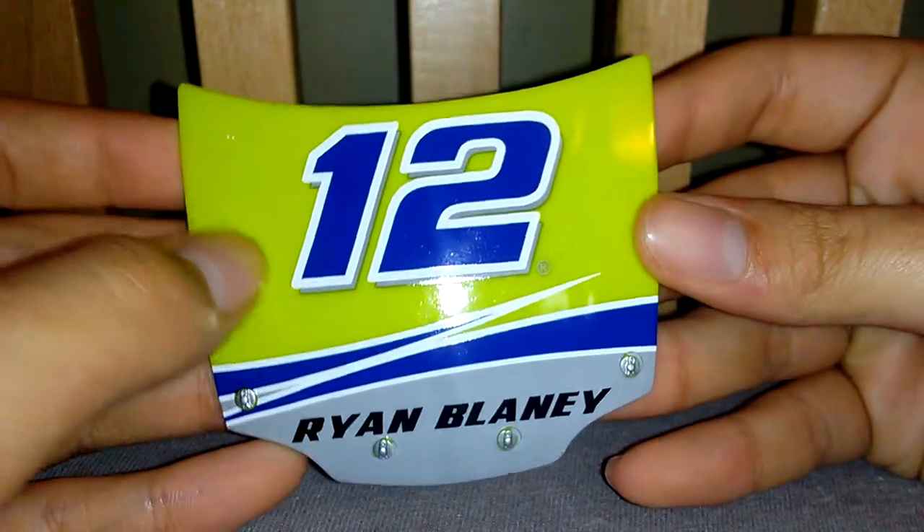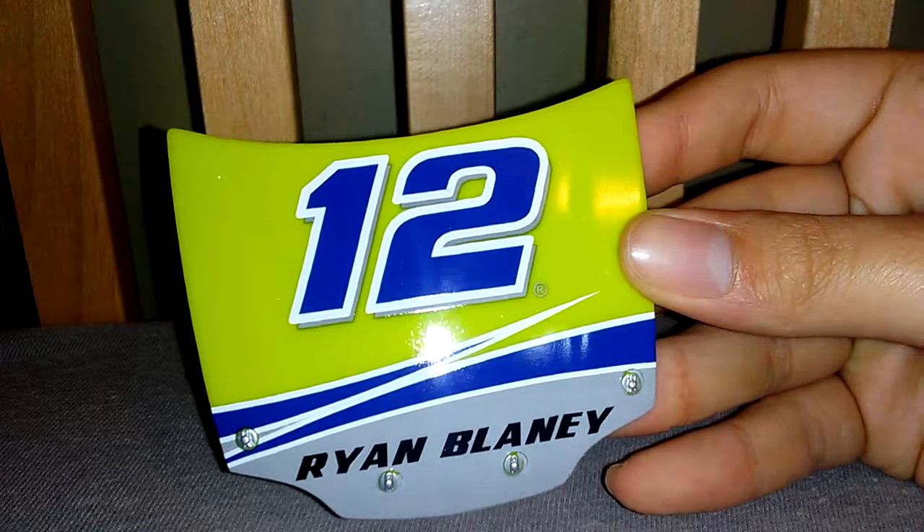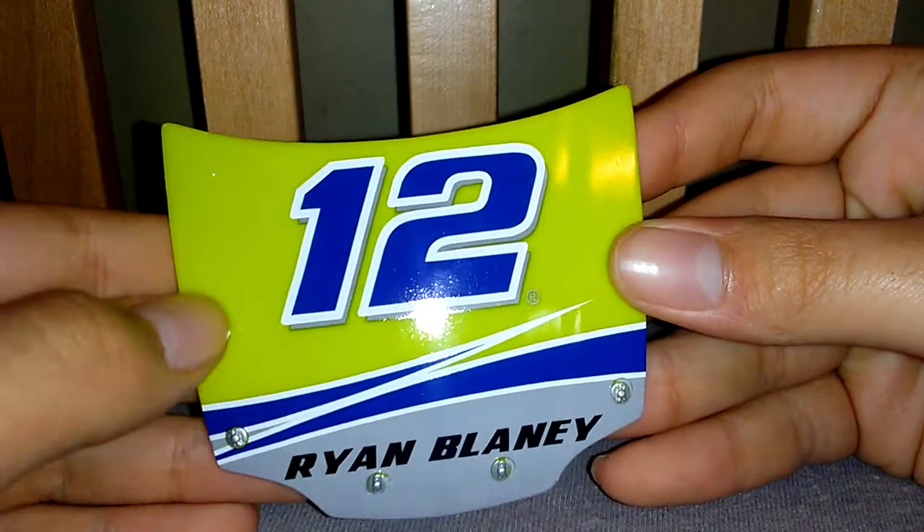Here's the hood. It looks like a darker yellow than what it actually is — the camera makes it look darker yellow.